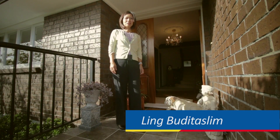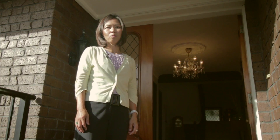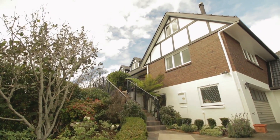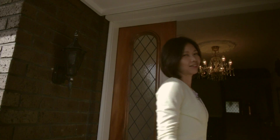Hi, I'm Ling. Welcome to Six Rosetta Court in Cockle Bay. This stunning, spacious family home was meticulously designed and built by Graham and Joy 33 years ago. It's been a very special home for the whole family. Come, let's take a look inside.